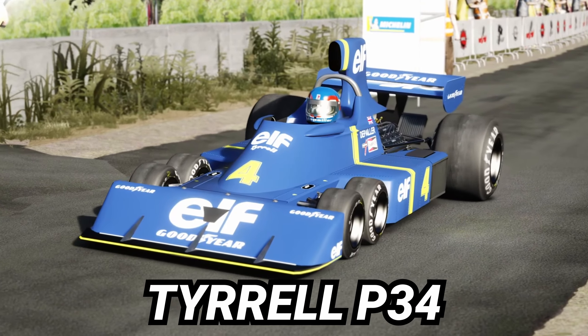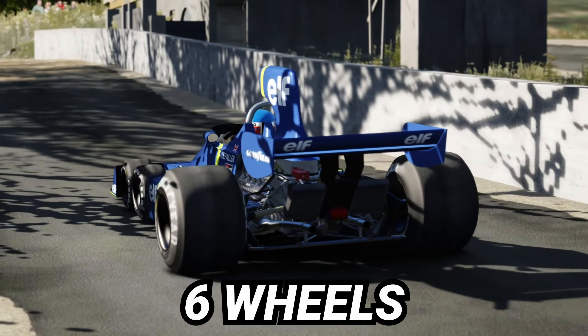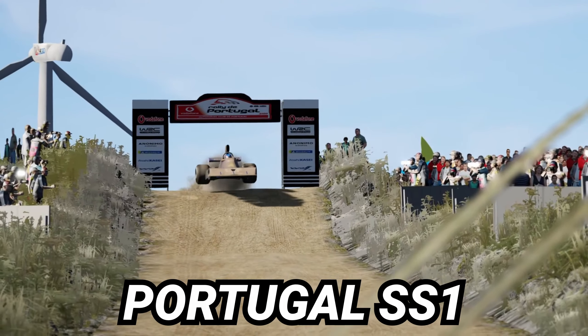Do you find modern-day F1 boring? I do too, but today I'm gonna show you something that is not. In 1975, Tyrrell came out with this monstrosity — a six-wheel Formula One car. And when I saw this car, the first thing that crossed my mind is: can it survive a rally stage? And that's what we're gonna try today. We're gonna bring this six-wheel Formula One car around the Portugal rally stage and see if we can survive. Let's go!